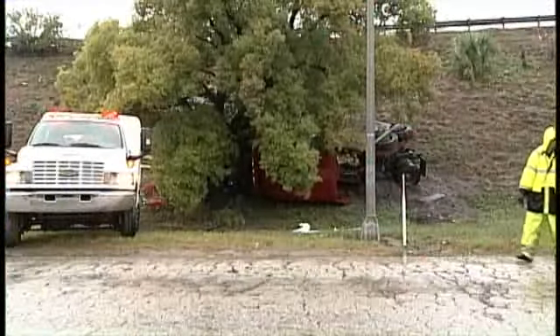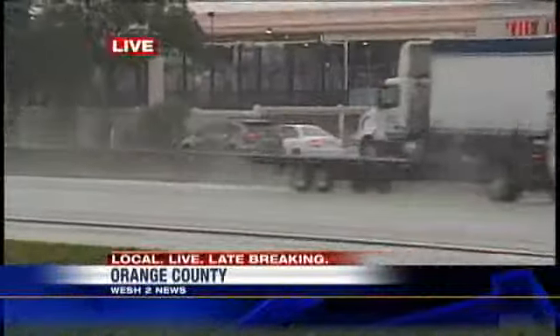Looks pretty nasty. And that driver was luckily able to walk away from that accident. But this rain that's continuing to fall is expected to fall until tomorrow afternoon. That's a very good thing for this area because we've been experiencing drought-like conditions. We're going to have much more on that coming up at 5 o'clock. I'm live along I-4. Kimberly Houck for Watch 2 News.